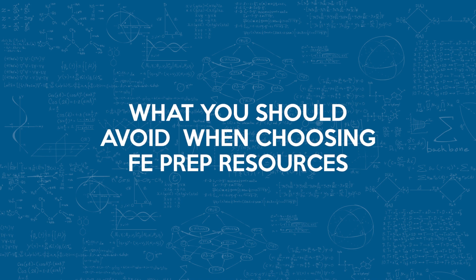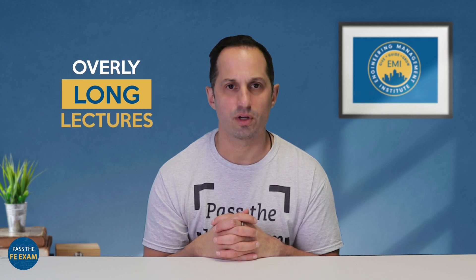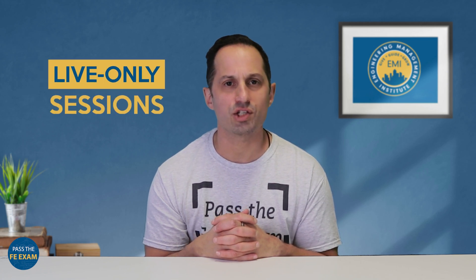Let's look at what you should avoid when choosing FE prep resources, because a few things can seriously slow down your progress. First, overly long lectures — if the content feels like a never-ending classroom lecture, you're probably going to zone out. Look for materials that break things down into shorter, more focused chunks. Second, live-only sessions: unless you're absolutely sure you'll show up to every single live class, skip it. Most people miss a few and then feel guilty, and that guilt doesn't help you pass. Go for flexible, on-demand options you can re-watch anytime.